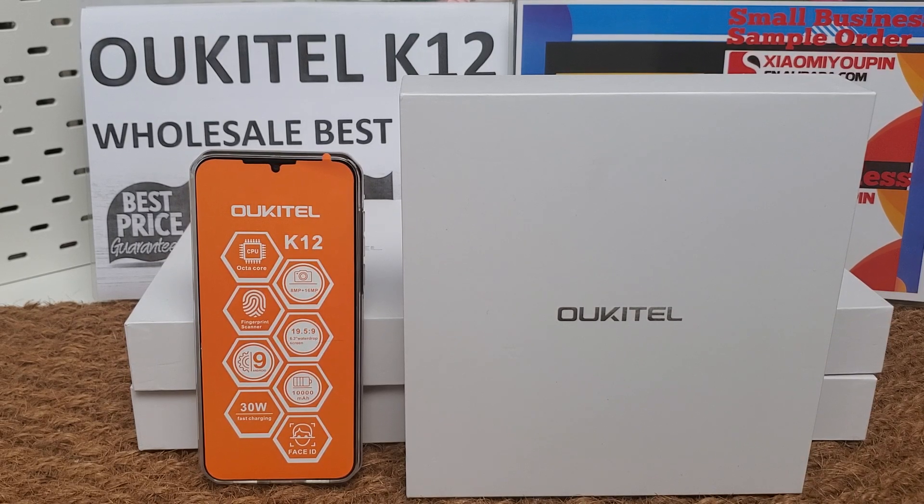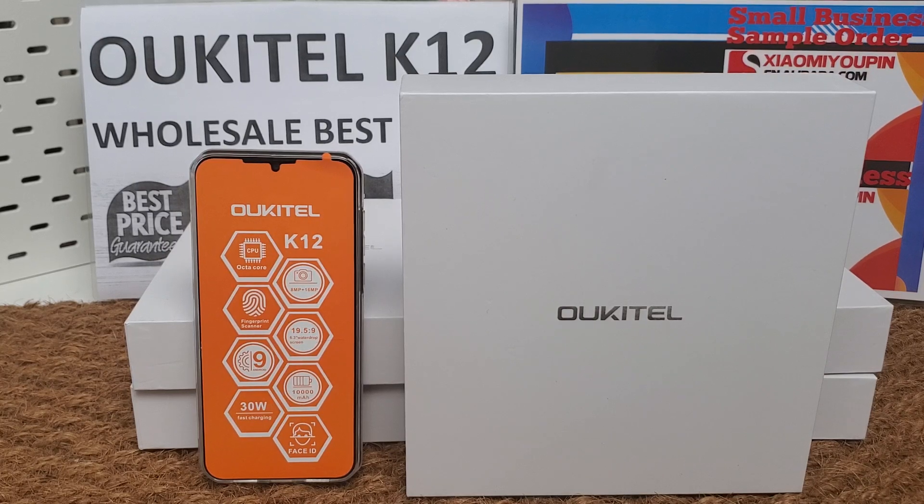We can deliver the phones to your forwarding address in Shenzhen, Guangzhou, Hong Kong, or other cities in China.